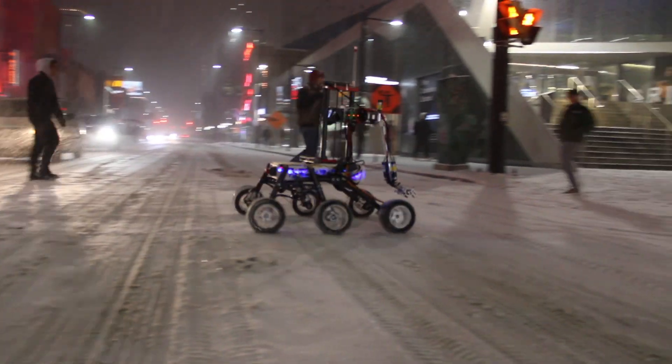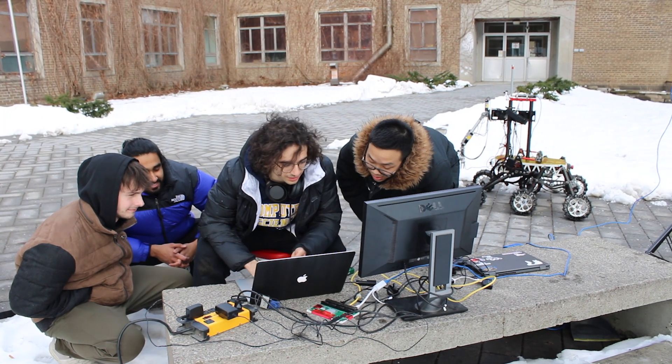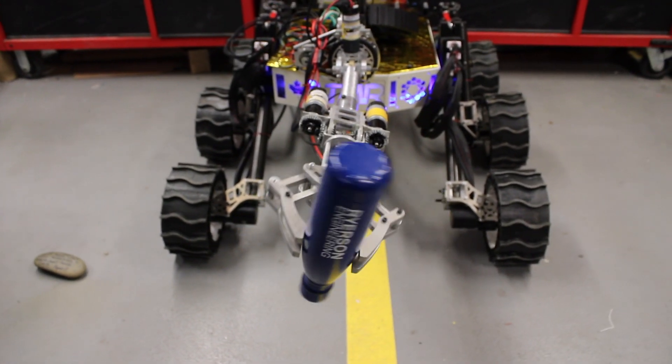Hi, we are Toronto Medtrobotics, formerly known as R3. After competing in the University Rover Challenge in 2022, we have taken the valuable lessons learned to redesign and optimize our rover to perform at its best in URC 2023.